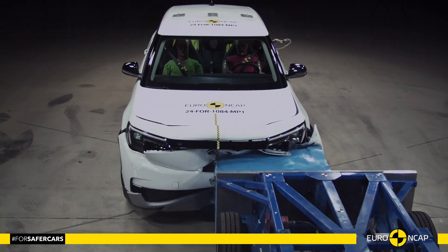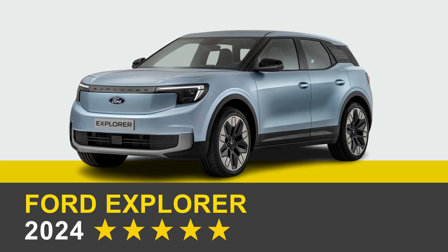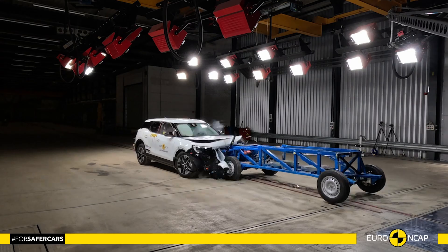Hello everyone and welcome to the Car Crash Channel. Today we're diving into the crash test results of the all-electric Ford Explorer EV, a vehicle designed with safety in mind.